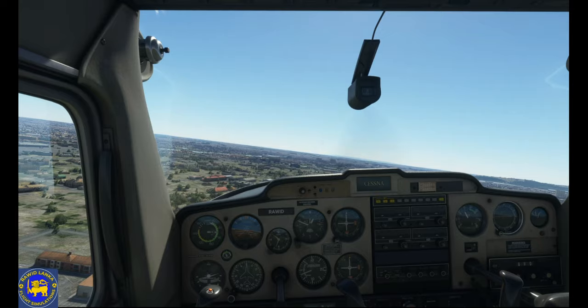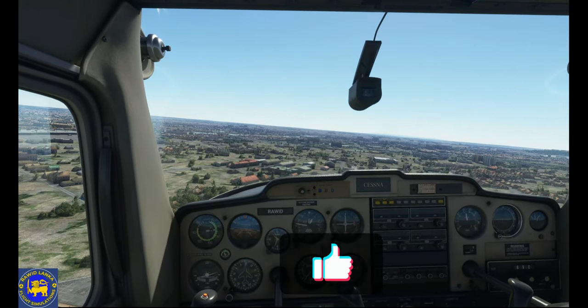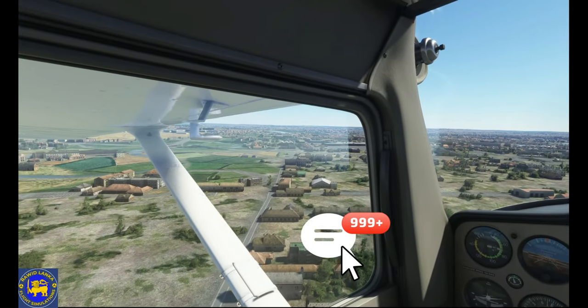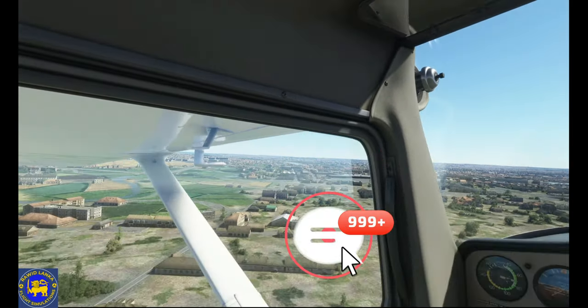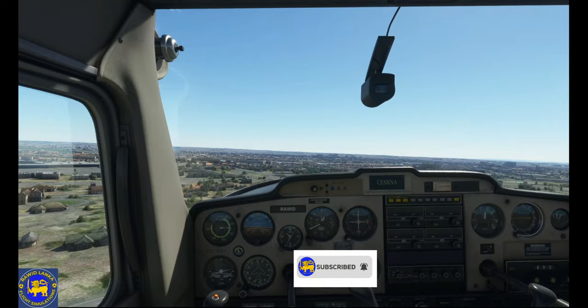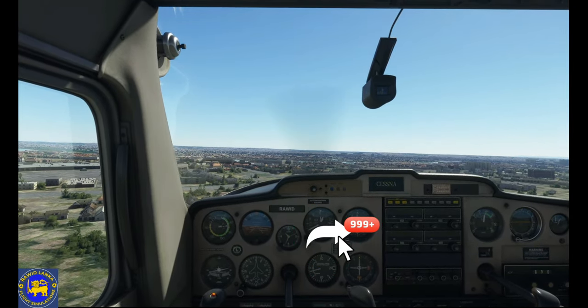Hope you learned something about the Cessna 152 aircraft from this video. If you like this video, please hit the like button. Comment your suggestions for future videos in the comments section. Please subscribe to the ROID Lanka channel to watch more videos whenever they are released. Share this video for others to watch.